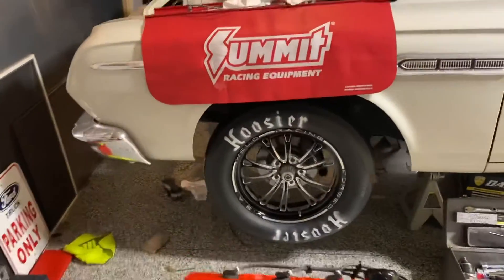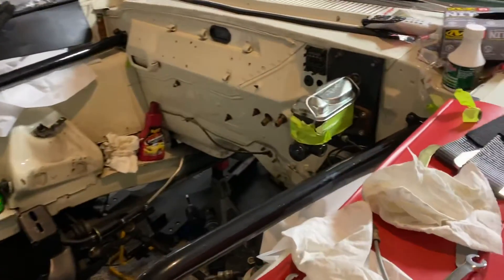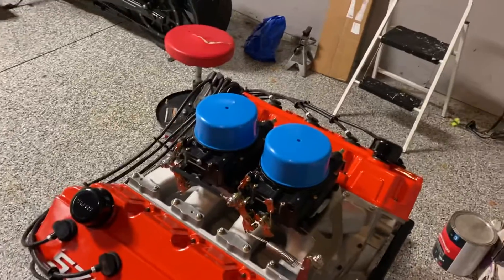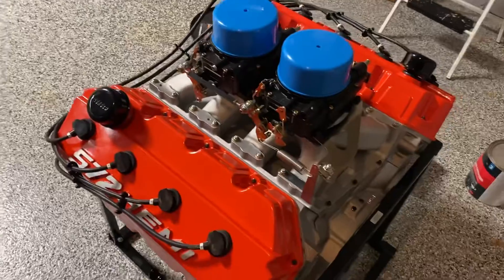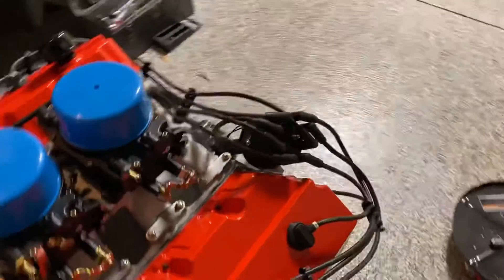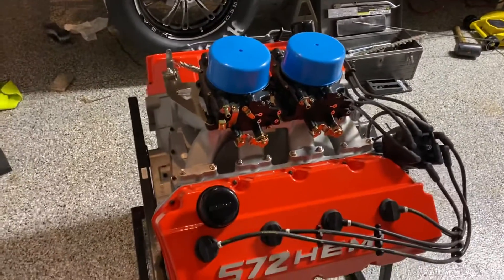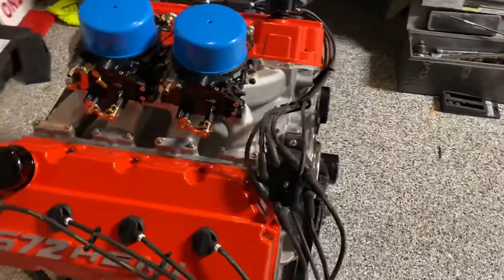What's holding me up today is the engine mounts for this Hemi swap — they're from a manufacturer that is no longer in business, so I had to do quite a bit of searching. I made a post on Facebook and a gentleman was nice enough to chime in — he actually had a set, and they're supposed to be here tomorrow.